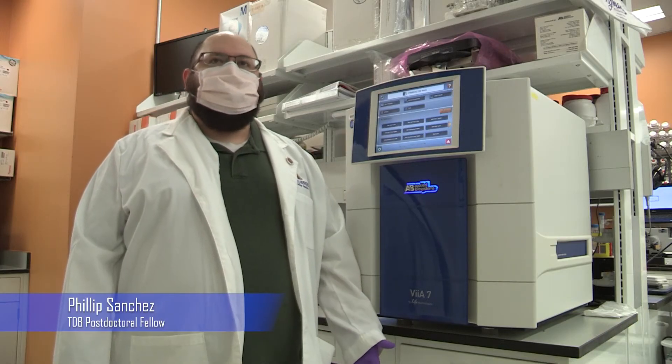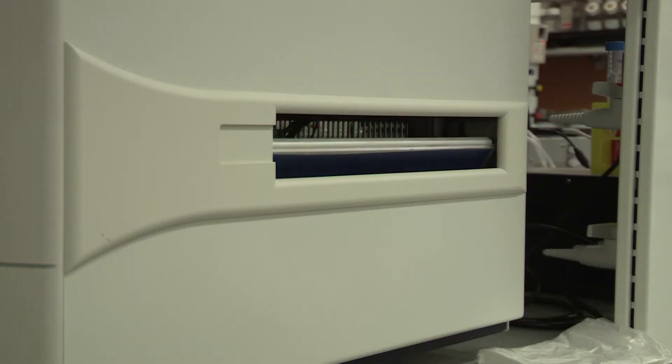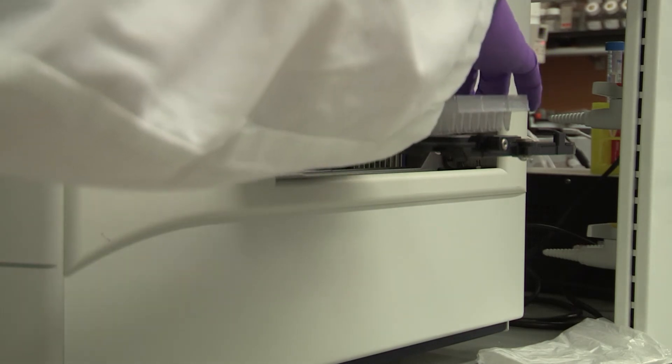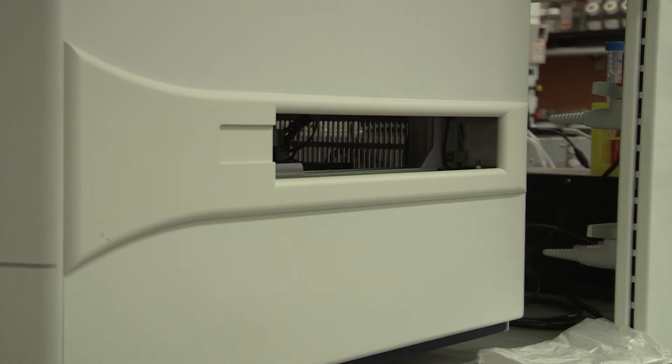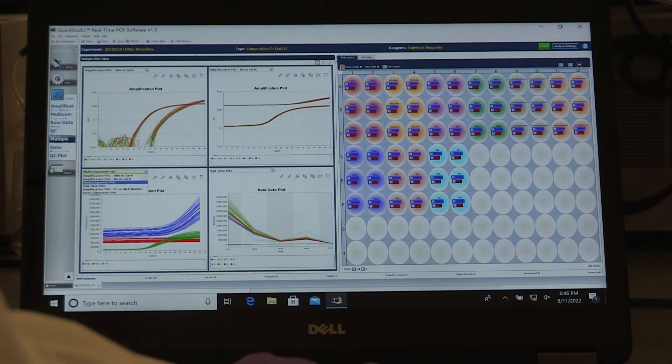The VS7 real-time qPCR instrument allows for hundreds of simultaneous qPCR reactions with an easily interchangeable 96 or 384 well thermocycling block. We frequently use this machine for the ALGS and NGLY1 CRADA projects.